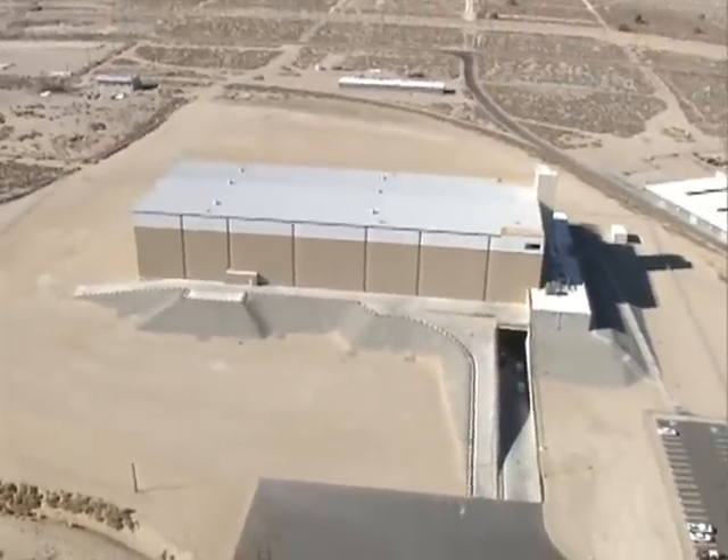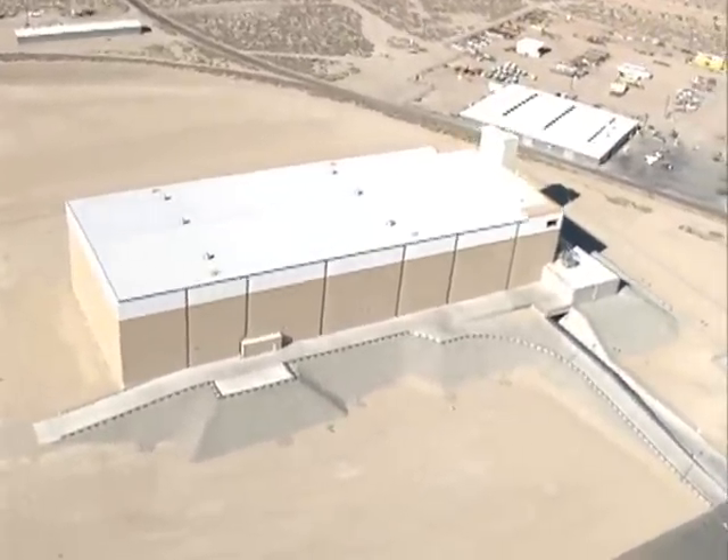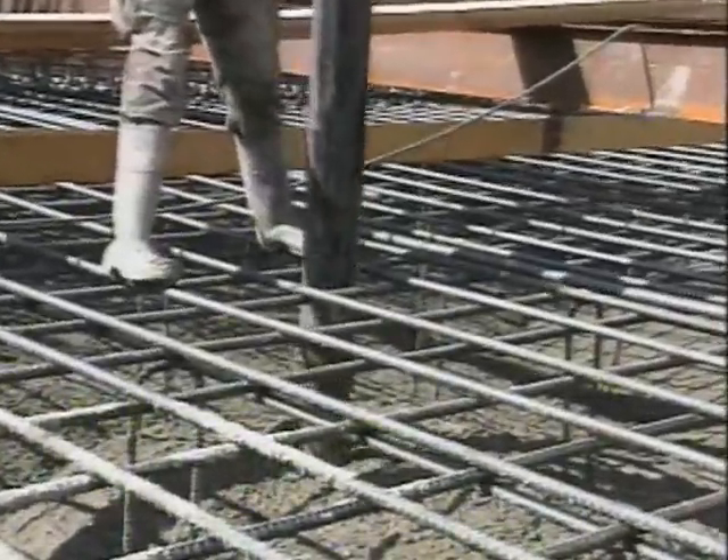MESA looks like a big metal box: 405 feet long, 150 feet wide, 90 feet high, built with 4,000 tons of steel and 17,000 cubic yards of concrete.